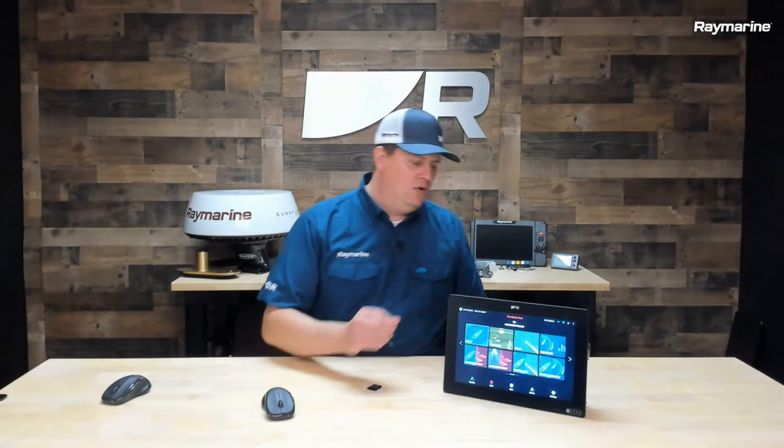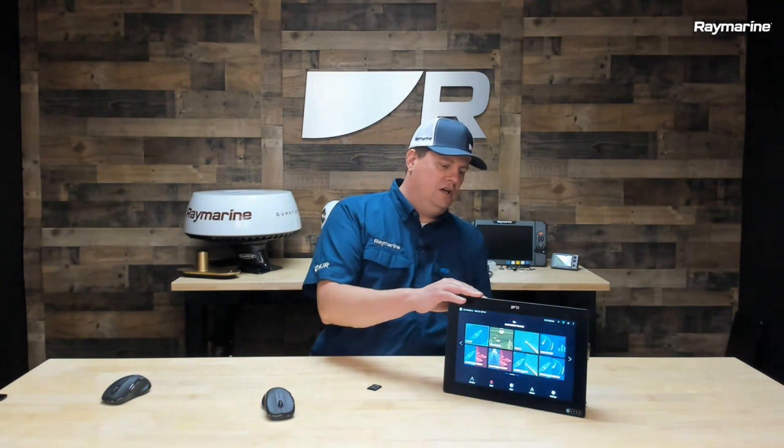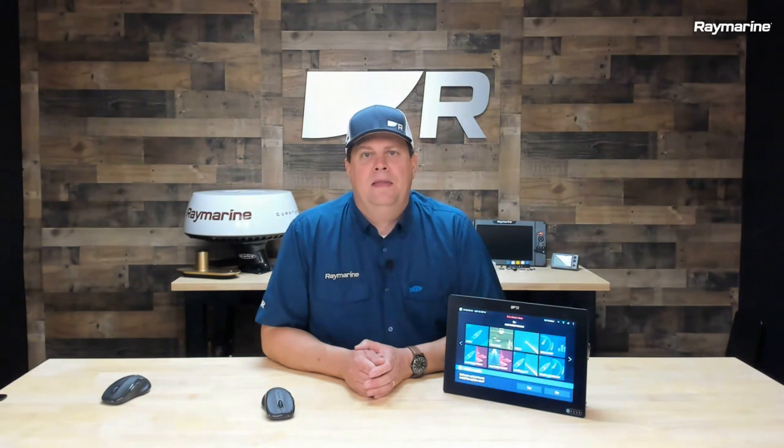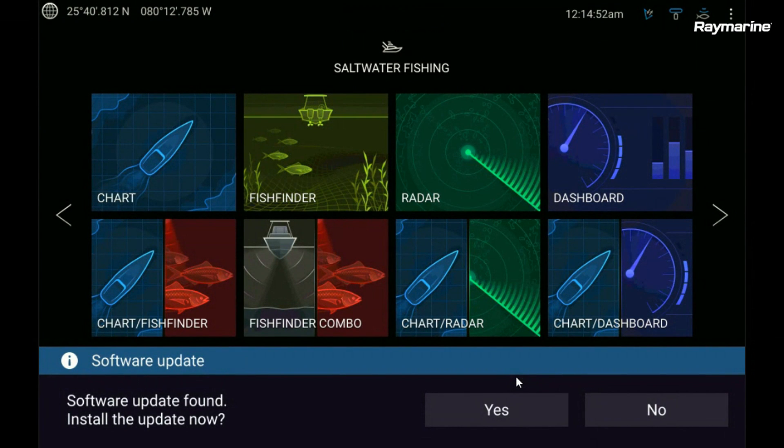I'm going to go around to the back side since this is an Axiom, and I am going to plug this card into its card reader. If you had a chart already in there, you'd just go ahead and remove it. I plugged this card in, and you'll notice I get a pop-up on the screen. It says software update found — do you want to install this now? I am going to say yes.